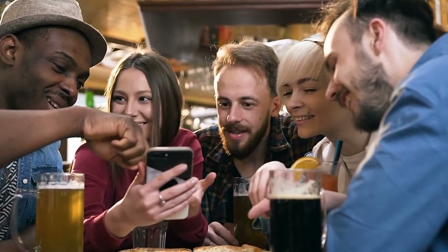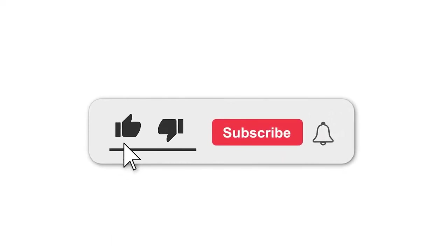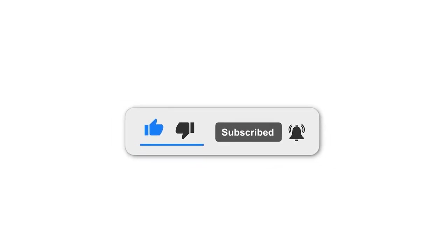Which products did you consider worth buying? Let me know in the comments. Also, don't forget to hit the subscribe and bell icon button so that you don't miss any update from my channel. Thanks for watching. See you all soon.